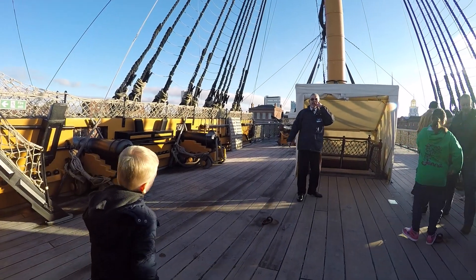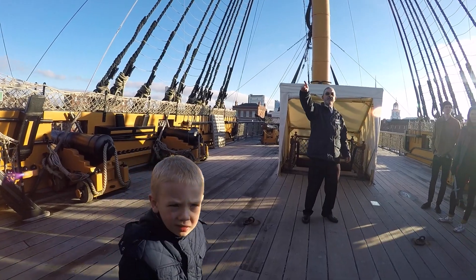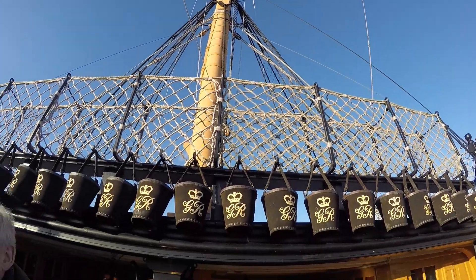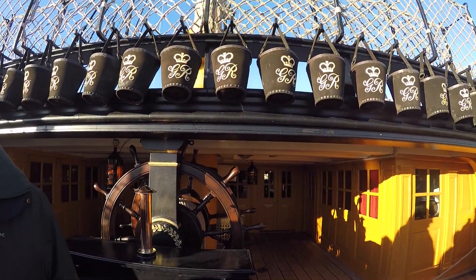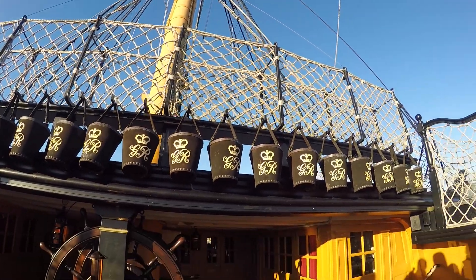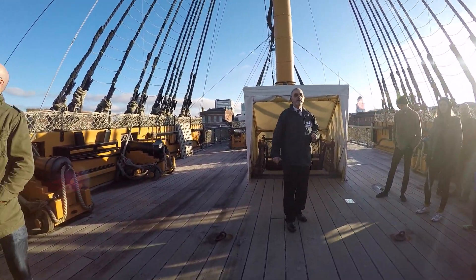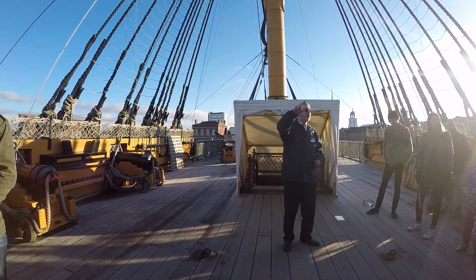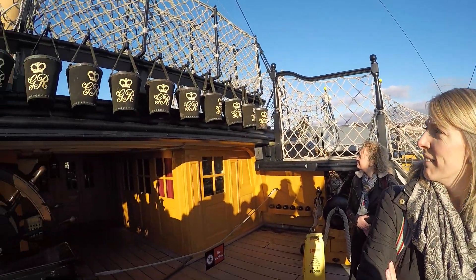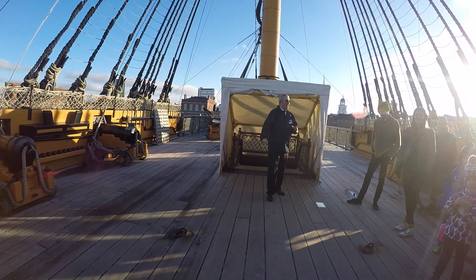So we're now on the quarterdeck — this is like the bridge on a modern ship, where the officers would be. And this little short deck behind is the poop deck. We're allowed to say poop on here — it comes from a Latin word, 'pupus', meaning uppermost and aftermost. That's the signal and navigation deck. Before the Battle of Trafalgar, Nelson raised the signal: 'England expects that every man will do his duty.' Along the rail there are leather fire brackets with the cipher GR — George Rex — George III, King of England at that time. Any Americans here? That's their last king — they like that, not a lot.